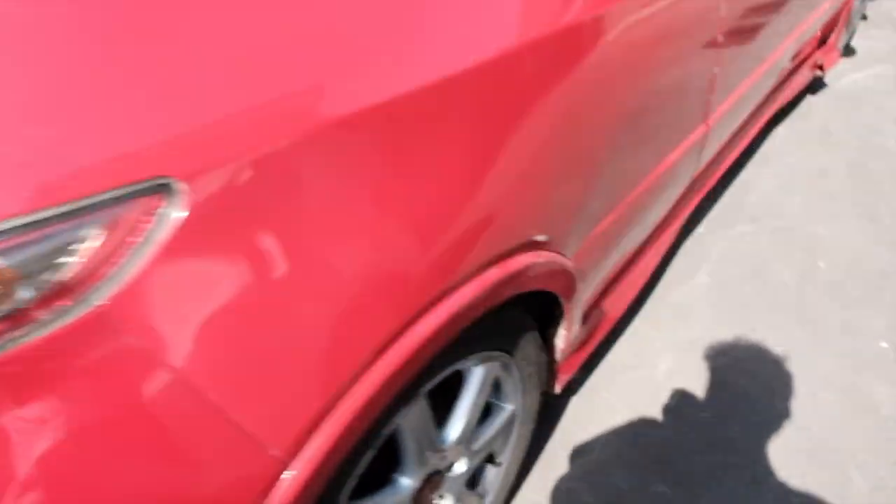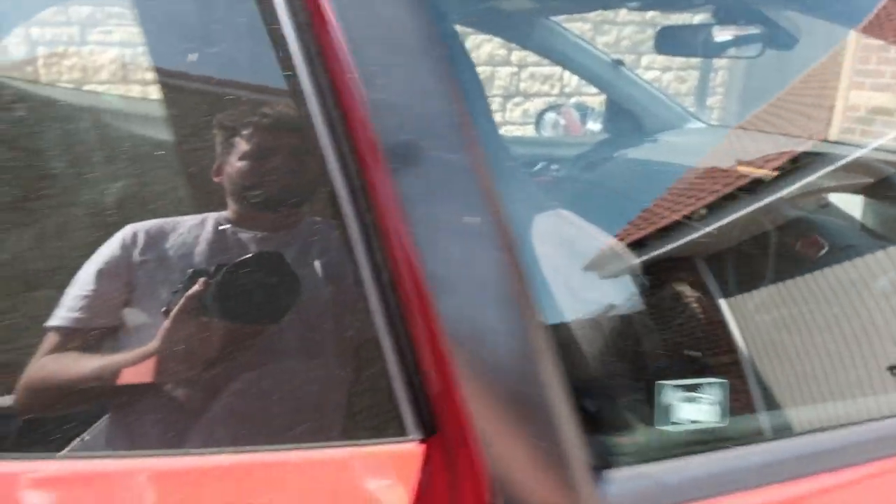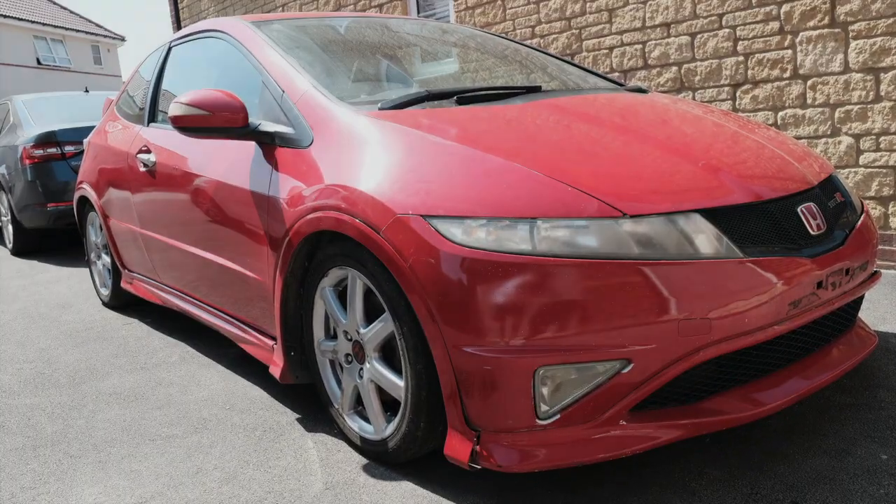There should be a Type R badge on the rear but it's missing, which makes me wonder why — though there is one on the other side. It's also missing a Civic badge. The list is pretty much endless for this car. To summarize: we need a wheel, a bonnet, front passenger wing, front passenger wing mirror, a bumper, need to pull out dents, remove scratches, and it still needs a good clean inside despite already spending five or six hours on it. Was it a mistake? Probably. Let me know what you think and I'll keep you posted with what's happening next.